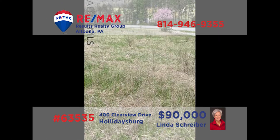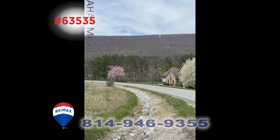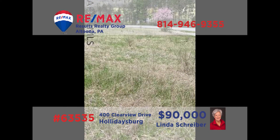RE-MAX Hall of Fame member Linda Schreiber presents an outstanding building lot opportunity in Holidaysburg's Countryside Estates neighborhood. Just over one acre in size, this gorgeous corner lot is comprised of two former separate lots, creating enough space to build the home you desire without limitations. There's never been a better time to build than now, so don't wait too long — this one's sure to get a lot of attention. Get all the details from Linda right away.